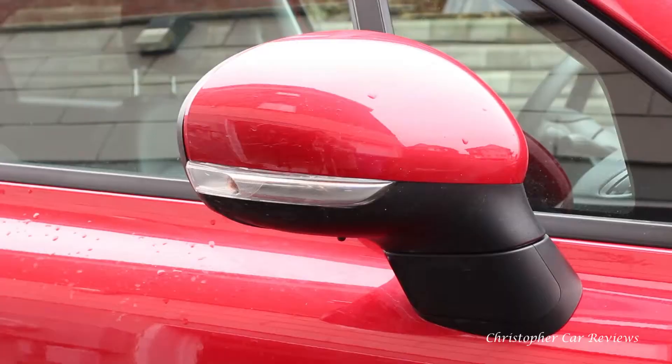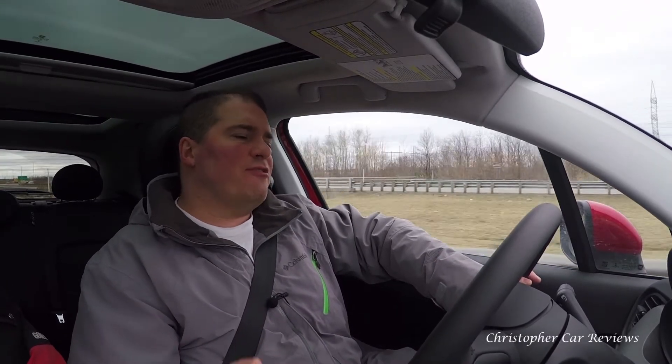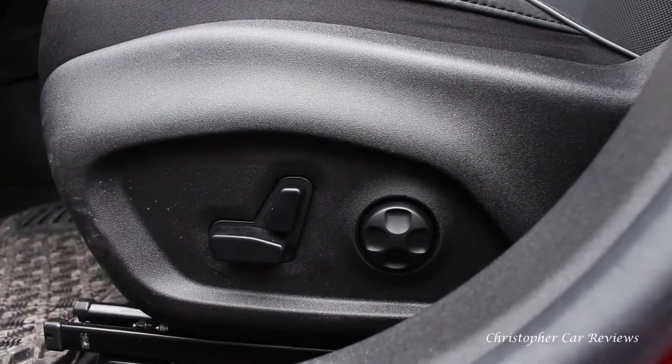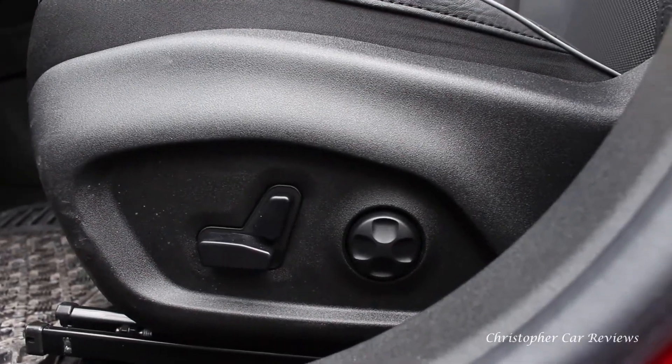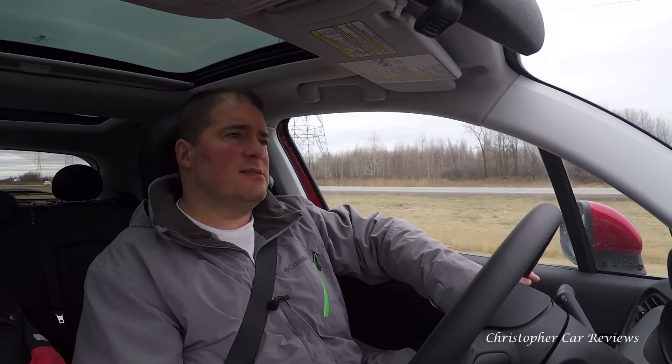So what about this Fiat 500X — Fiat's CUV with four-wheel drive? I'm on the highway now doing 105km/h, about 65 mph. It's a little windy. The suspension is very softly sprung. If you guys are thinking about Europe when buying this vehicle, forget it — at least in terms of the ride and chassis setup. It gets better though on the inside.